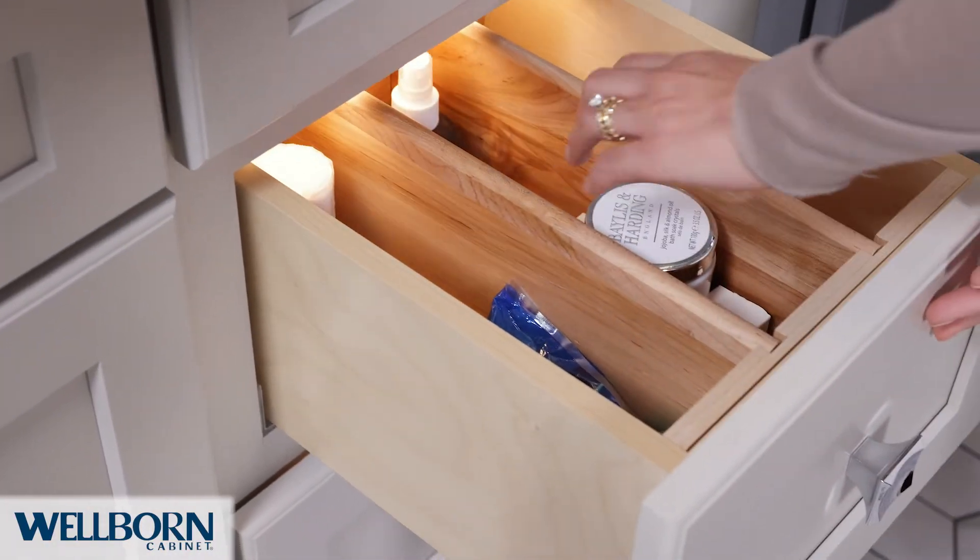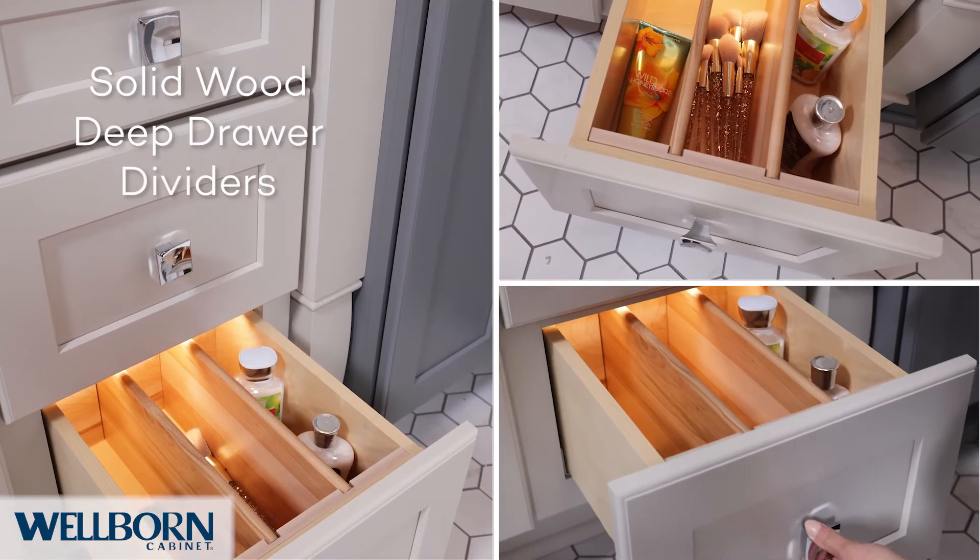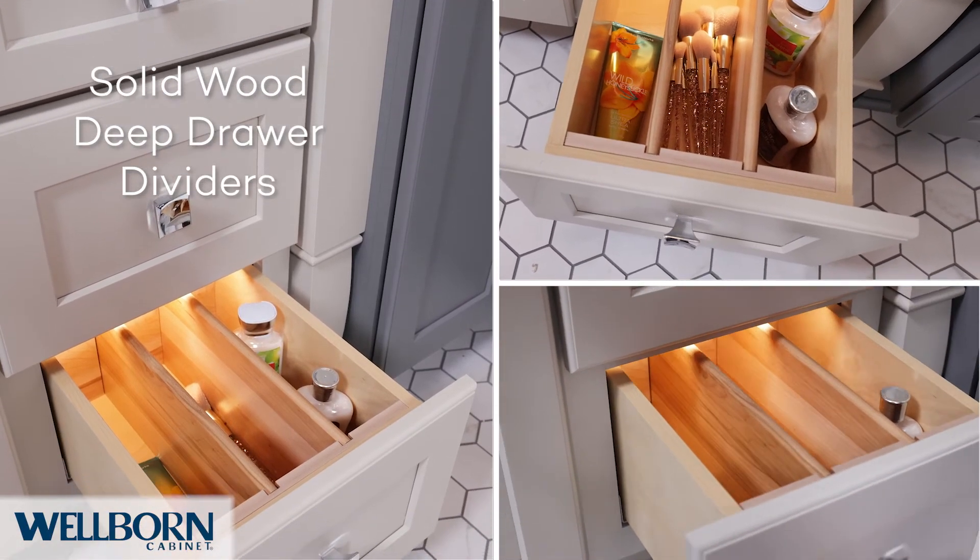Three drawers feature solid wood dividers for easy storage of bathroom essentials. Made of solid wood, these dividers are easy to trim and removable.